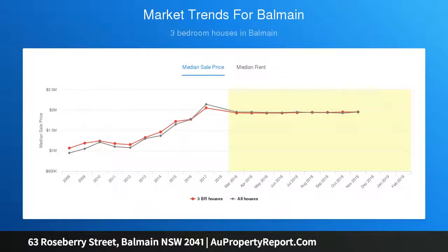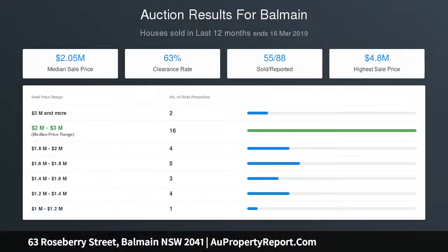Walk to Darling Street village and Punch Park; double basement parking with internal access; boutique strata terrace with levies of $1,461 per quarter.